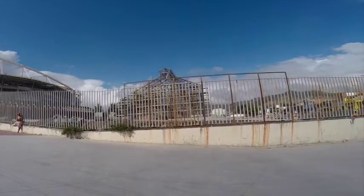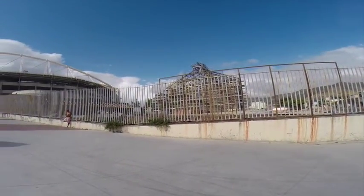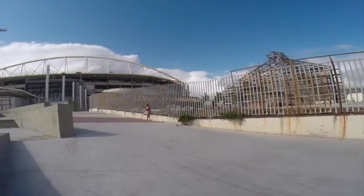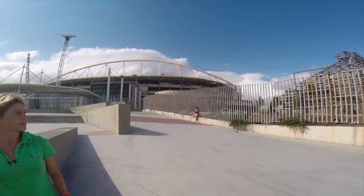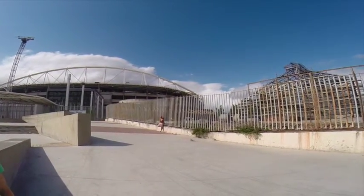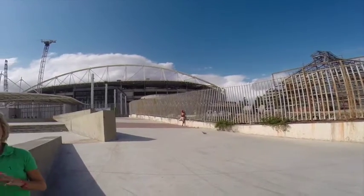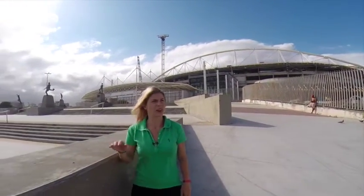Besides the renovation works on the stadium itself, there are extensive urban improvements around the stadium to facilitate operations here. As you can see, there are a couple of projects going on just behind me — one is the building of a new railway station and also a new museum. This is a combined project by both the city and the federal governments to revitalise the surrounding area.